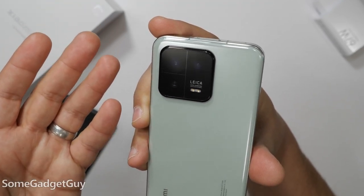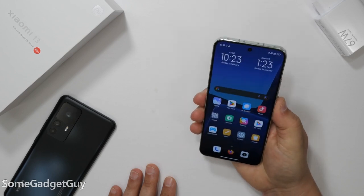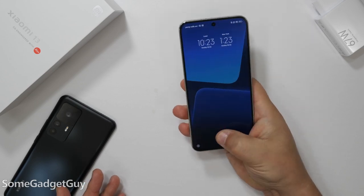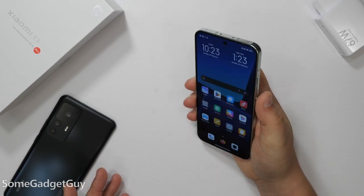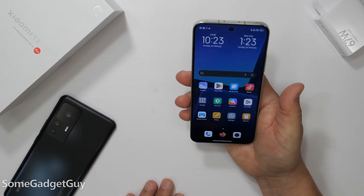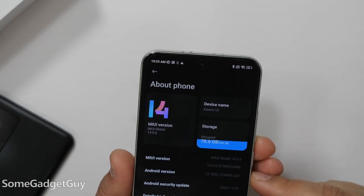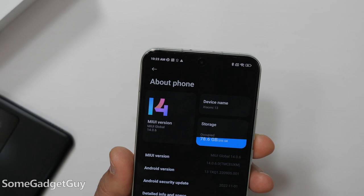I saw a fingerprint sensor in the display — there's a pre-installed screen protector. I'd say the performance on this is very good, but I still miss the golden age of Xiaomi power button fingerprint sensors — I thought they were just a little bit more snappy getting you into your phone. We're running MIUI 14 on Android 13.